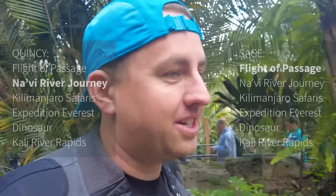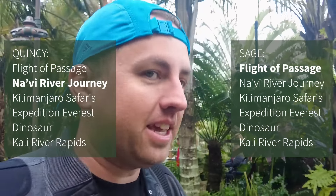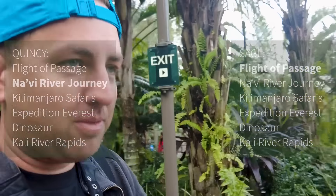We waited approximately 75 minutes from the start of the line until we got to the pre-show room — that's where Disney technically stops the posted wait time. I always think getting the individual lightning lane is the best way to experience this attraction. 75 minutes is definitely about right.